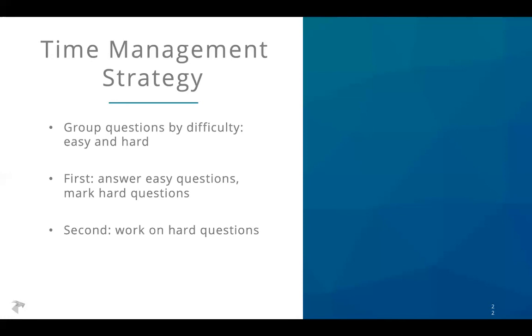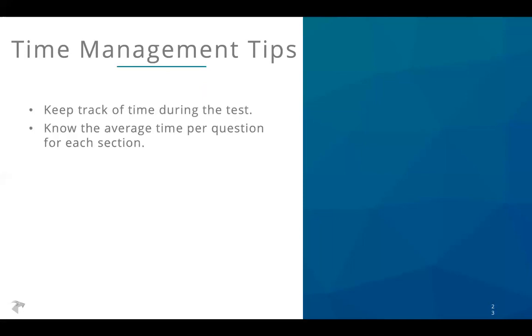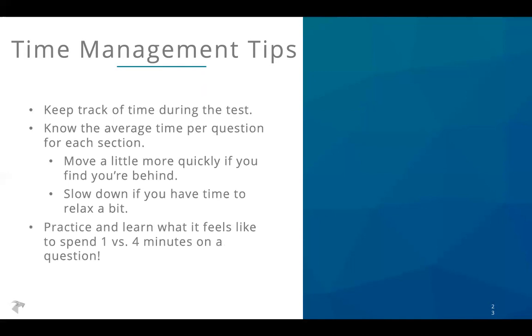In your first pass through the test, only answer the easy questions and mark the hard ones to come back to. Only after you've done all the easy questions should you go back and work on the hard ones. Make sure you're keeping track of time — you should know roughly how much time you have per question on each section since it varies. If you're falling behind, move a little more quickly. If you have tons of time to spare, slow down and make sure you're not making careless errors. And of course, just practice — learn what it feels like to spend one minute versus five minutes on a question.